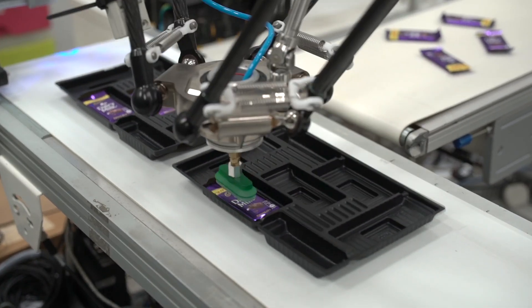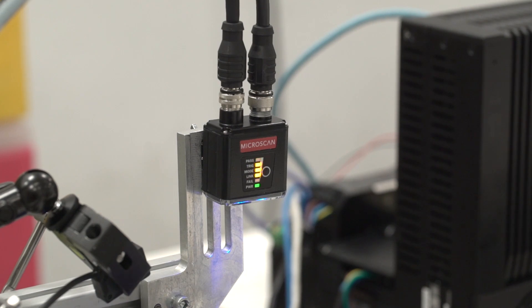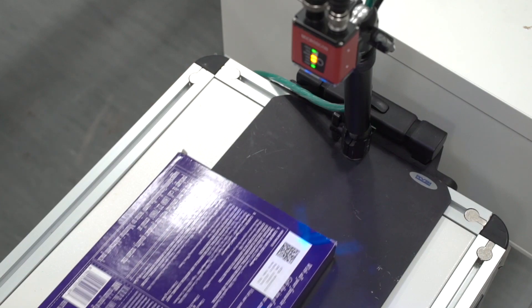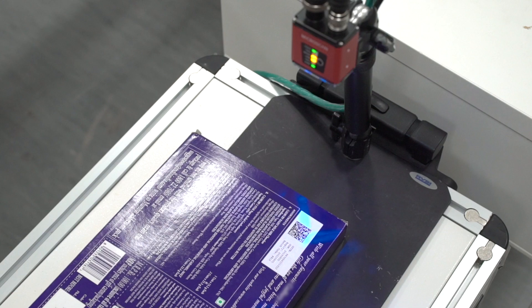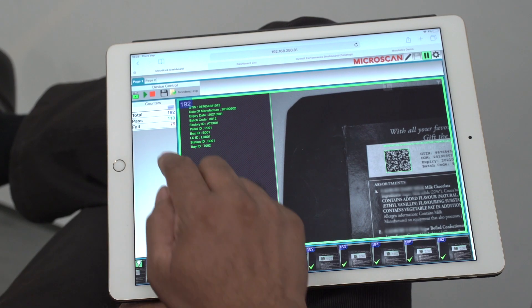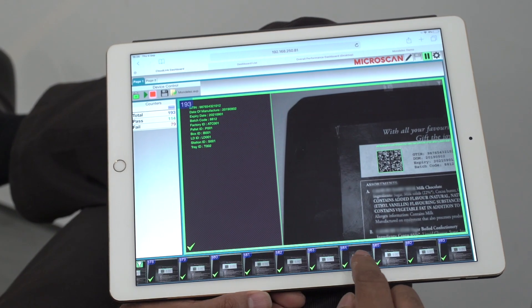Once the trays are filled, they pass through a camera where the barcode on the tray is read and the tray gets packed into the box. All of the previously scanned data for that item is compiled into a data matrix code and printed on the box. This code can be scanned at any time to get complete, traceable information of the finished product.